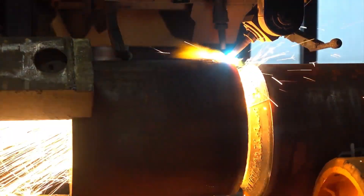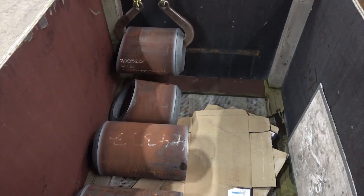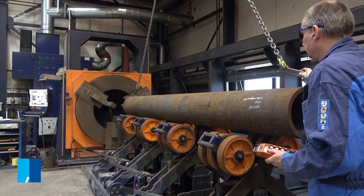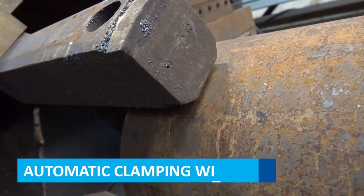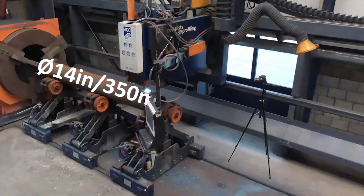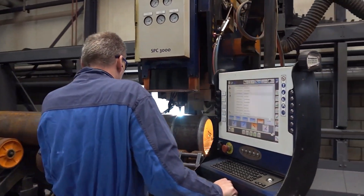By consolidating nozzle cutting with other vessel preparations, it minimizes handling, lowers setup times, and ensures consistency across all parts. The machine features an automatic chuck system that securely holds parts up to 14 inches (350 millimeters), ensuring precise positioning during cutting, reducing manual handling, and enhancing accuracy, resulting in consistent, high-quality cuts with minimal operator intervention.